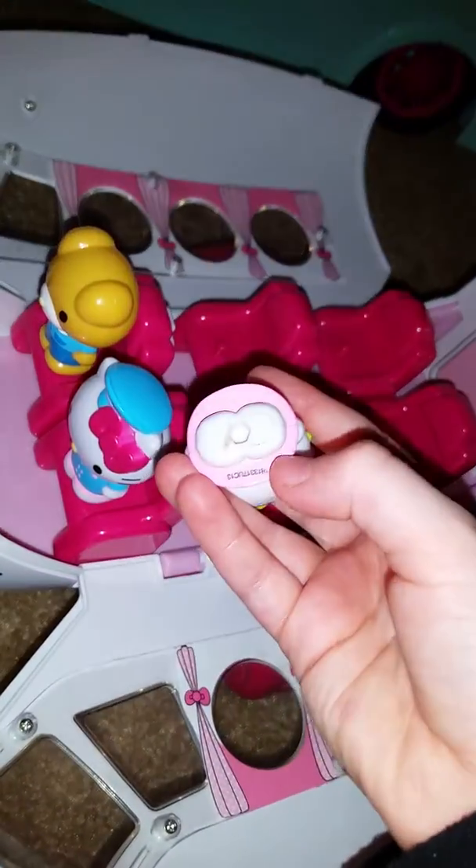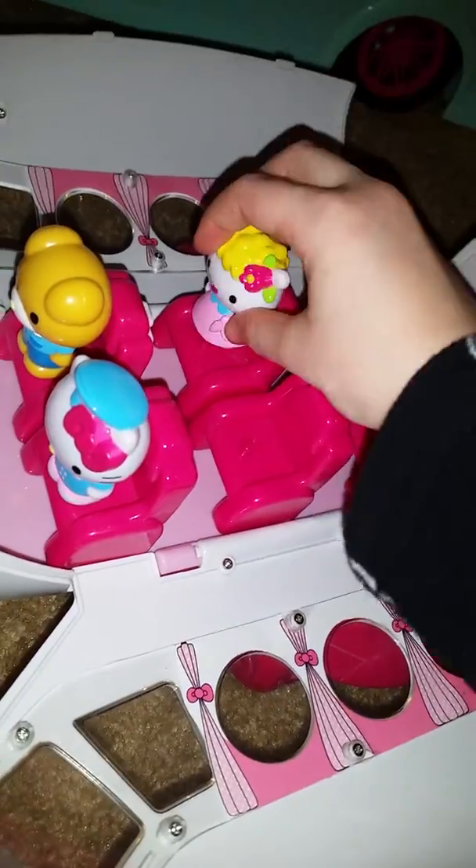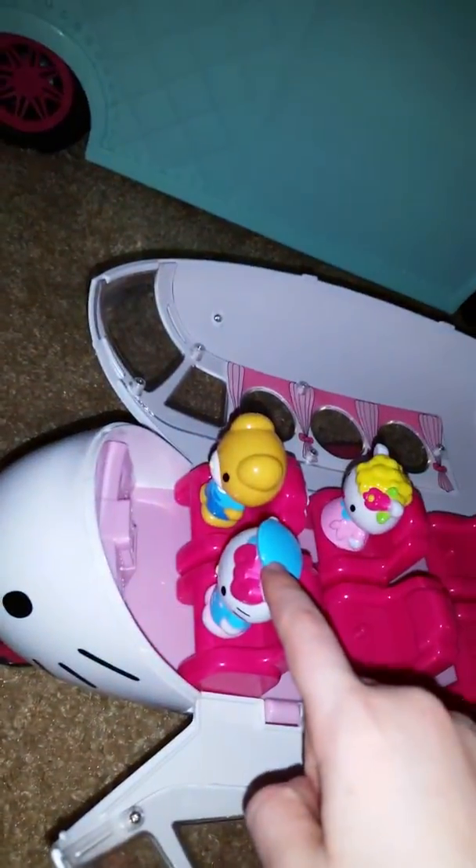They go in there perfect because they have a little hole on the bottom of them and they stick to that little hole right there. And voila, they don't fall off when the plane goes like this. Okay, maybe one did fall off, but I thought Hello Kitty was the strongest.